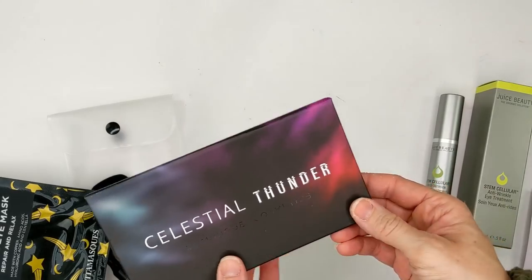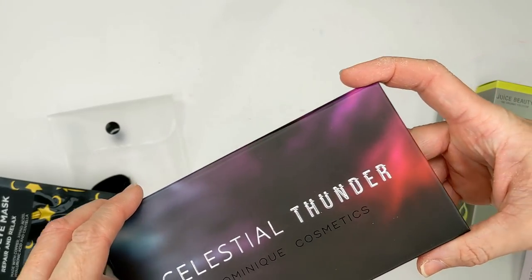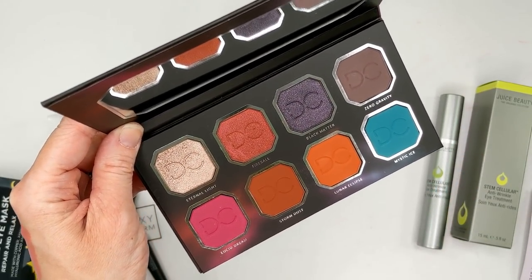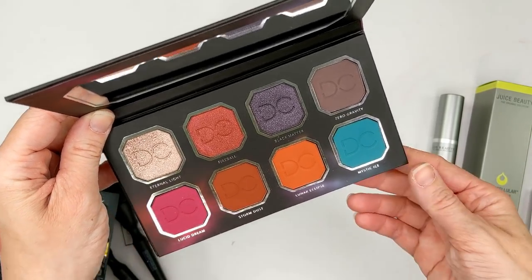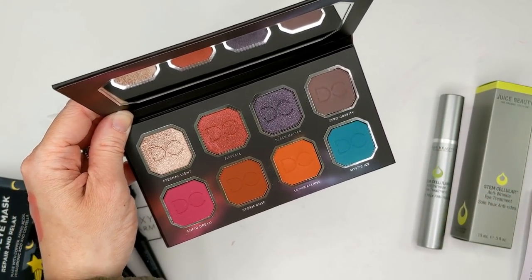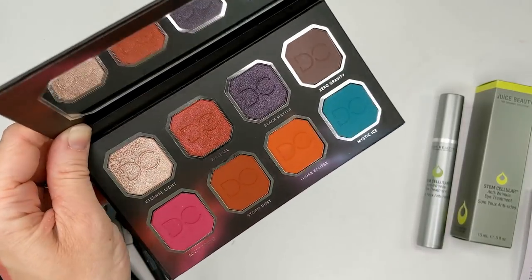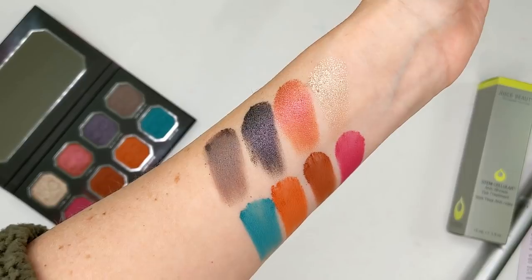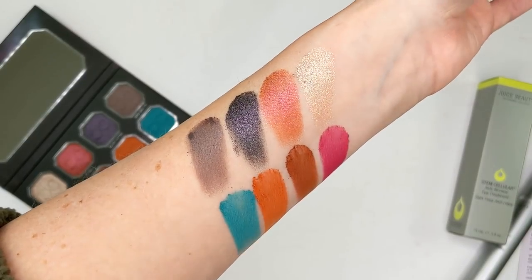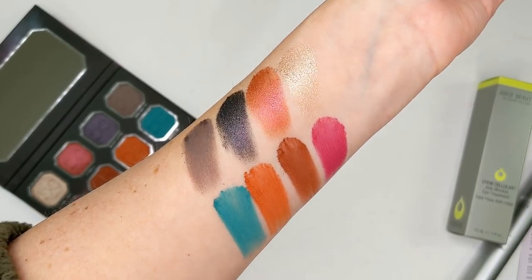Last but not least from BoxyCharm is the Celestial Thunder eyeshadow palette from Dominique Cosmetics. I was thinking about getting her larger Celestial palette, so I was so excited to see this because I hadn't purchased it yet. The main reason was that I don't normally wear a lot of bright colors and I didn't want to spend all that money on a full-size palette. But this is just like a mini version — it's so cute, actually not even that mini. It's a pretty decent-sized palette retailing for $35. The formula feels really nice, just like her other palettes. These mattes are velvety and soft, and the shimmer shades are really buttery and pigmented. I'd love to hear from you guys down below if you have the full-size or got this in your BoxyCharm.